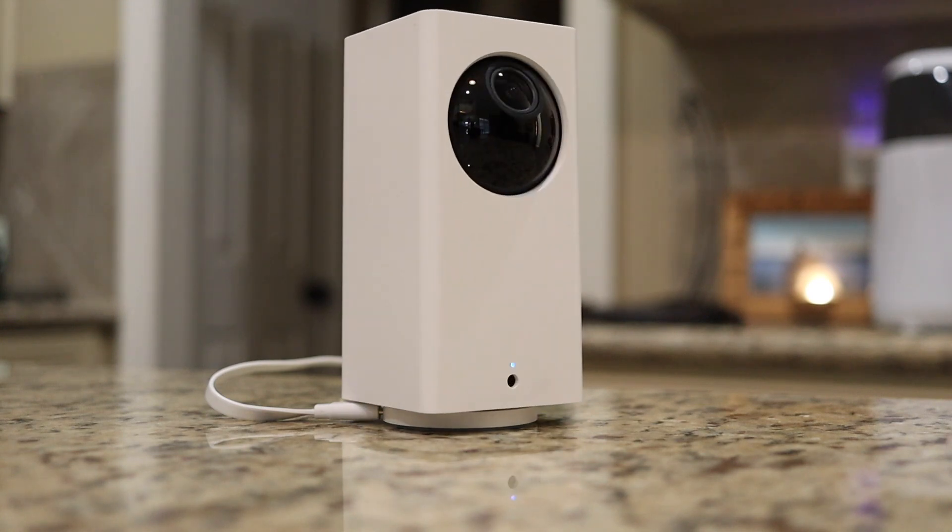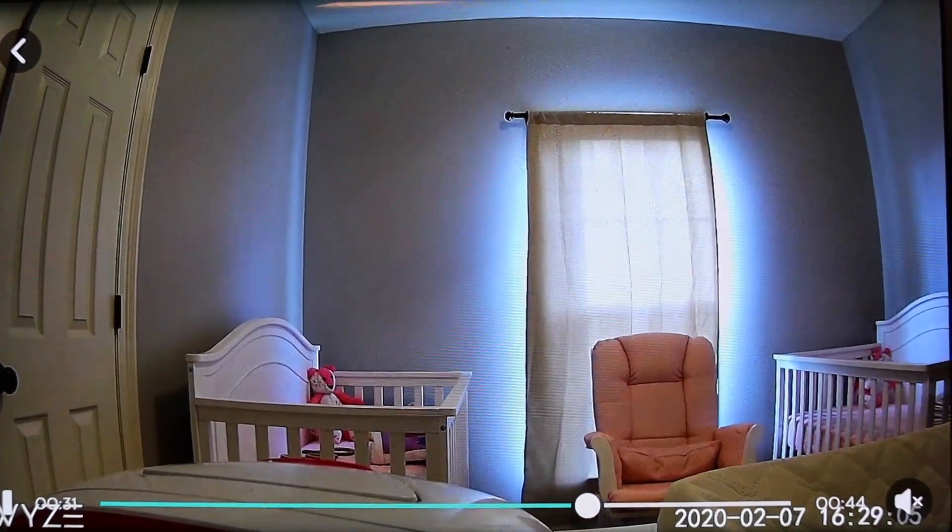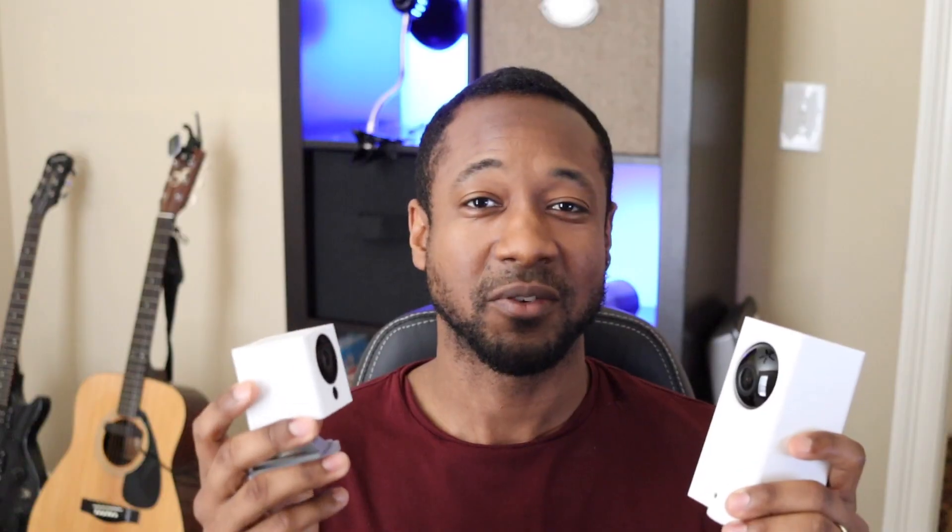I believe that if you're looking for some simple, reliable, customer-centric home security, this is the company to look for. These are the products to look for. Let's go ahead and dig into these cameras now.